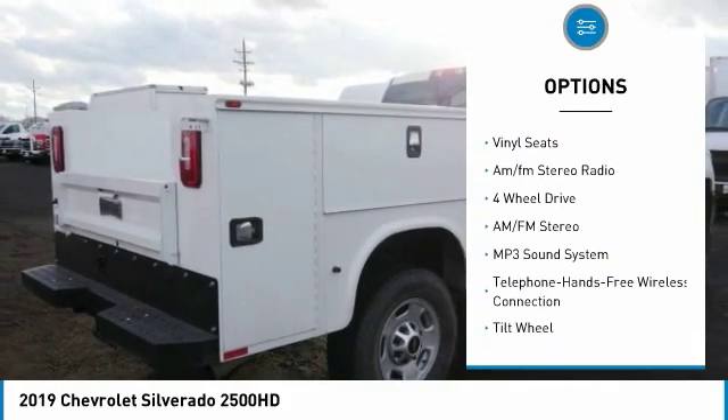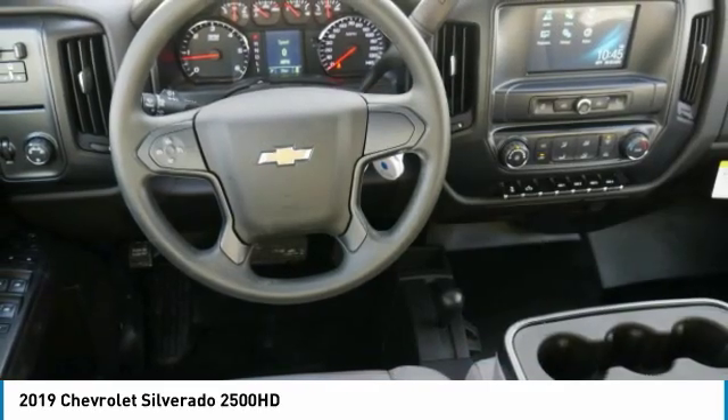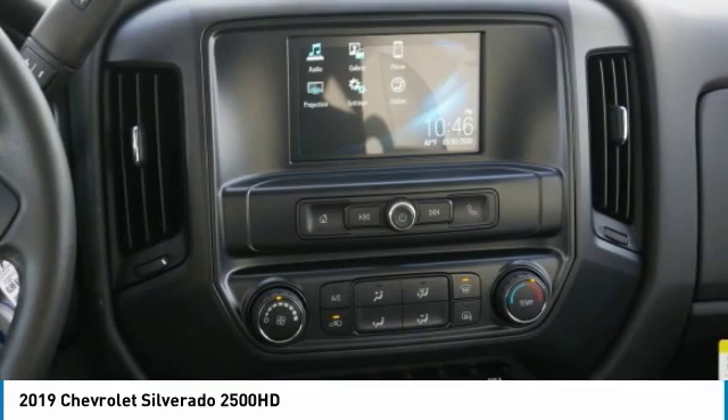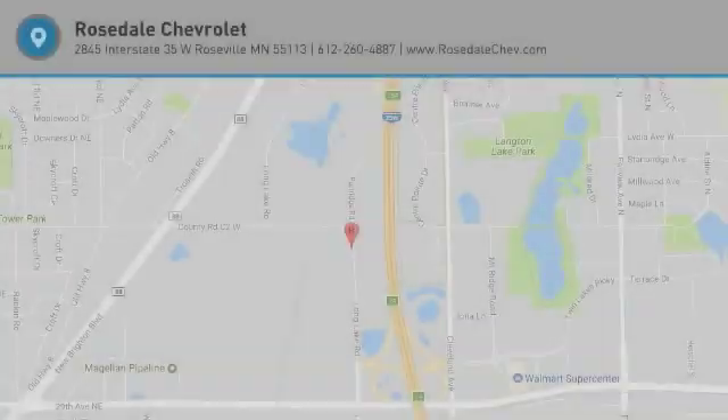Cruise control, power door locks, power windows, power steering, tilt steering wheel, vinyl seats, AM/FM stereo radio. Wouldn't you look great in this vehicle? Stop in today and see for yourself.